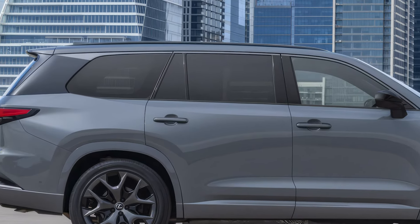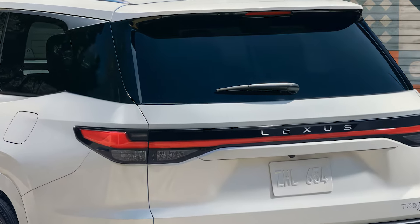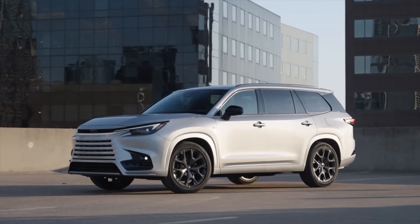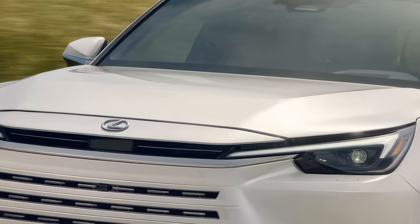There's also a hybrid option, combining a 2.5-liter engine with electric motors for a combined 366 horsepower. For those seeking more power, the top-spec TX550H Plus plug-in hybrid provides over 400 horsepower, making it the most potent version.